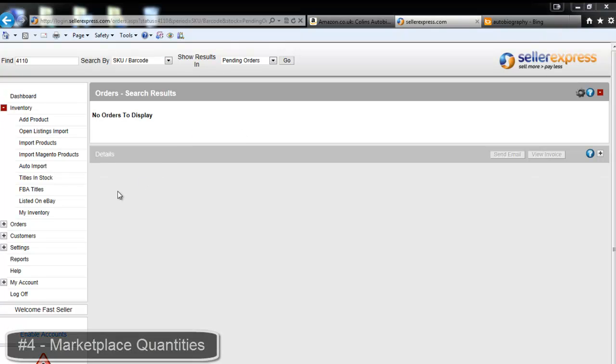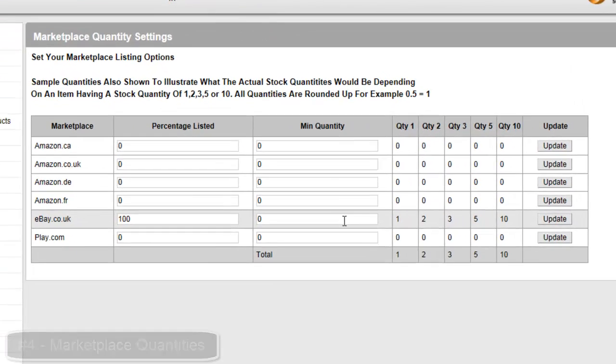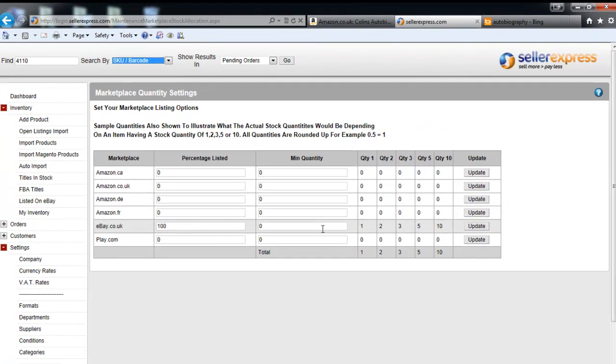It's also important to check that your marketplace quantities are accurate. For example, here, only eBay products will be listed. Find more information on marketplace quantities in this video's description.